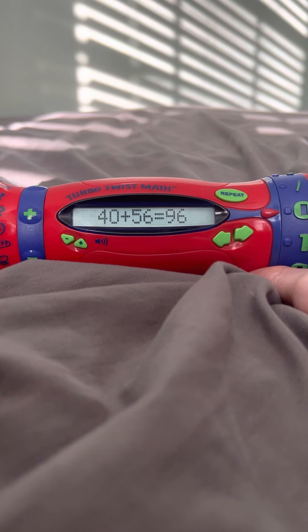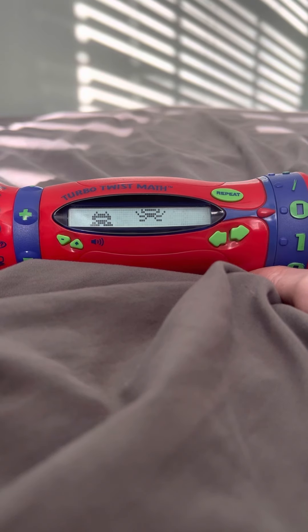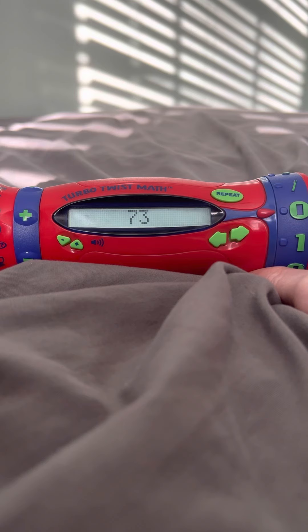Let's play again. Hit it when you hear the right answer. Sarah has 50 apples and 22 oranges. How many pieces of fruit does she have? 73. 72.